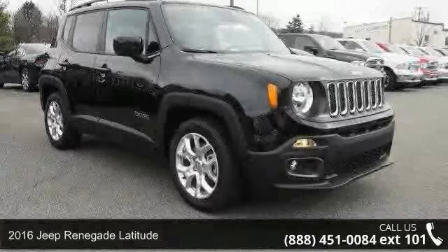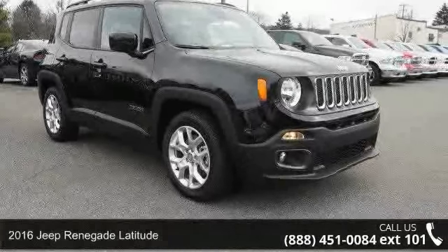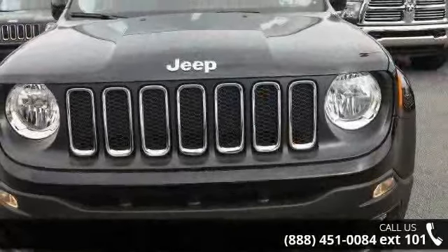Presenting the 2016 Jeep Renegade Latitude. If you are looking for an automobile with great features, look no further.